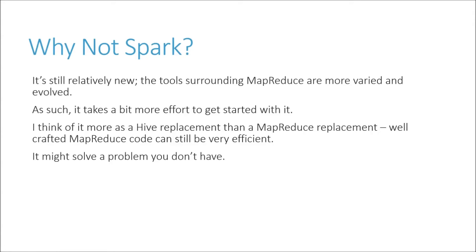Why not use Spark? Well, it's still relatively new. You're going to find a more evolved ecosystem surrounding MapReduce because it's been around longer. And it's going to take a little bit more effort to get started with Spark — there will be fewer resources out there to learn how to use it, fewer examples to go by, and fewer people to lean on. Think of it as a Hive replacement more so than a MapReduce replacement.